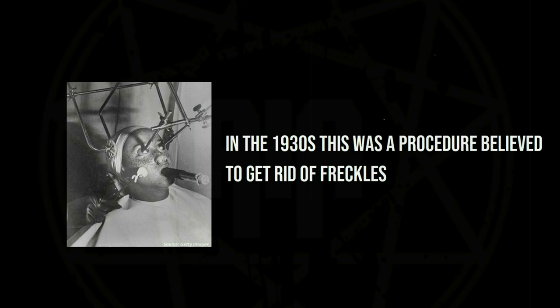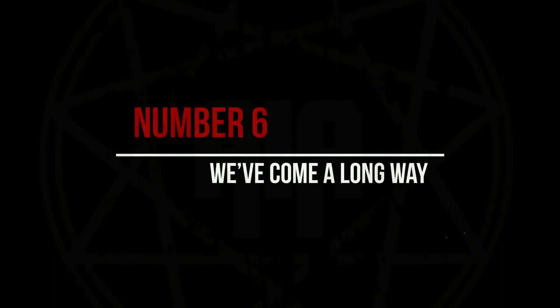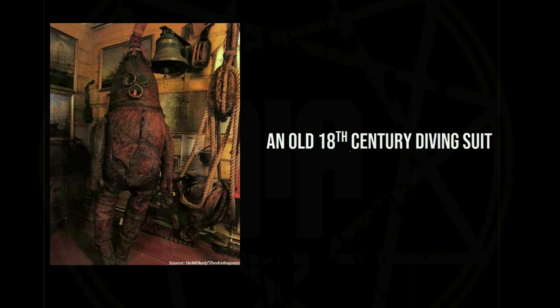In the 1930s, this was a procedure believed to get rid of freckles. An old 18th century diving suit.